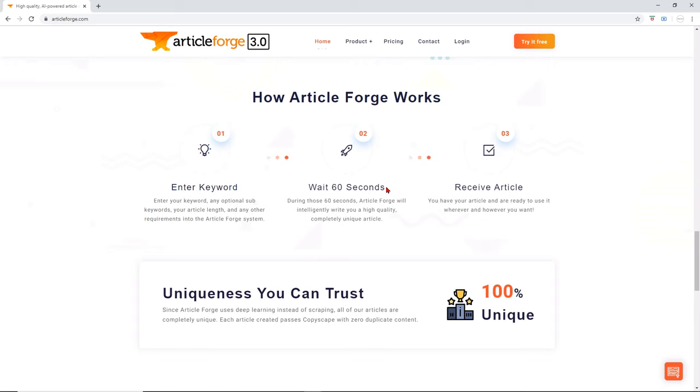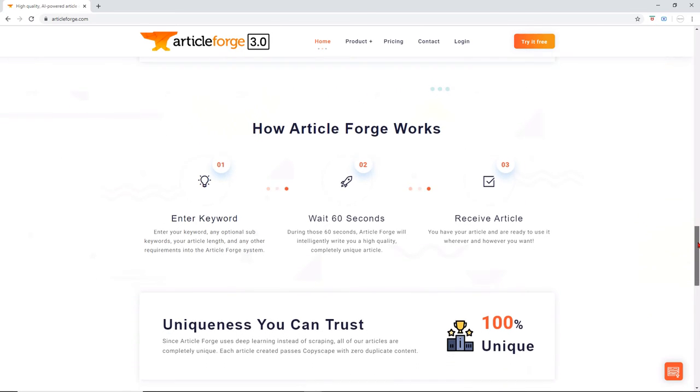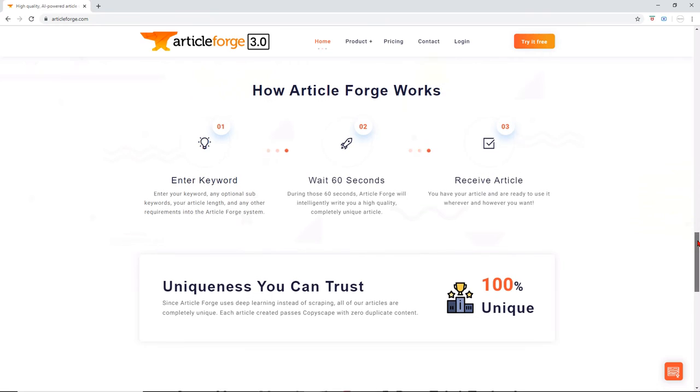Step 2: Wait 60 seconds. During those 60 seconds, ArticleForge will intelligently write you a high-quality, completely unique article. Step 3: Receive article. You have your article and are ready to use it wherever and however you want.